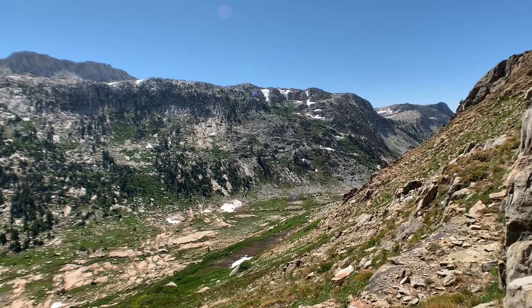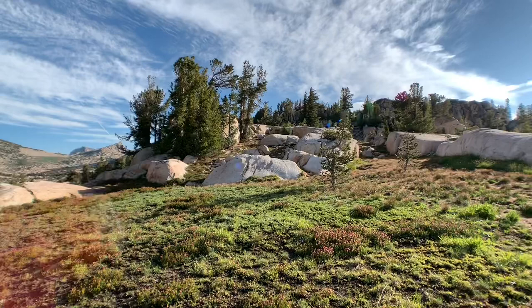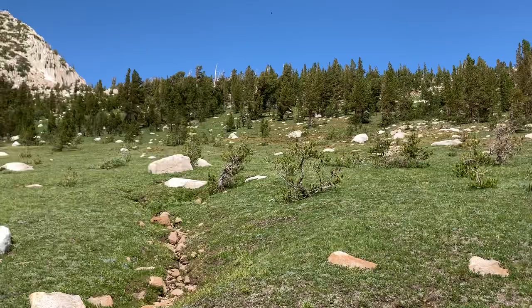Early morning, we just got to the top of Willow Pass coming out of Thompson Canyon. It's a grand morning. The top of this pass has tundra and open ledges, which is really cool. Rock Island Lake Pass, and then down for lunch.